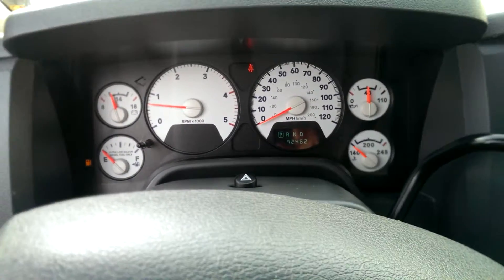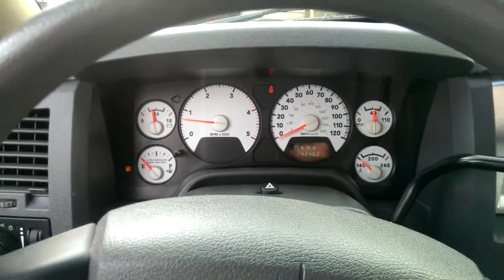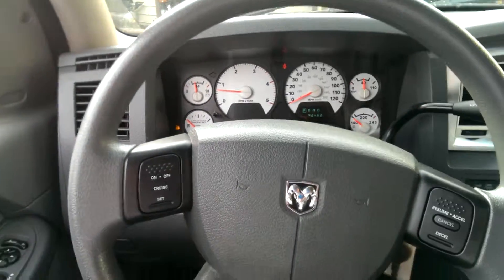All right, Mary, from the inside of the truck, you can see your odometer there — 92,000 miles. Looks like it's just about out of gas, but that's an easy fix.